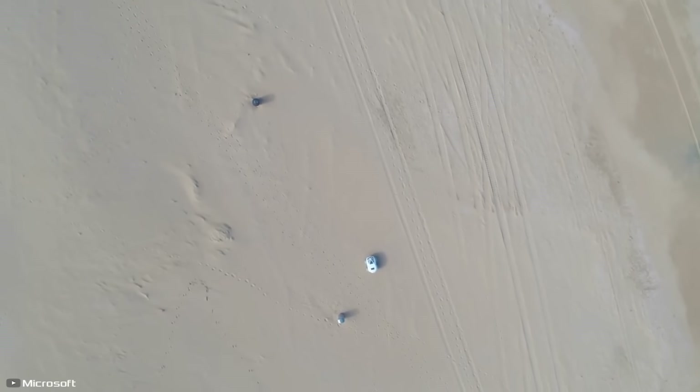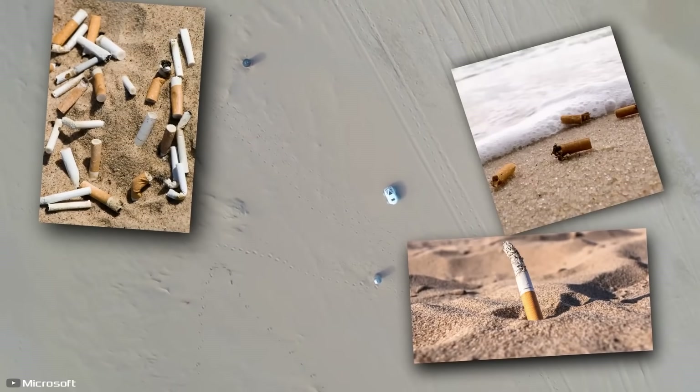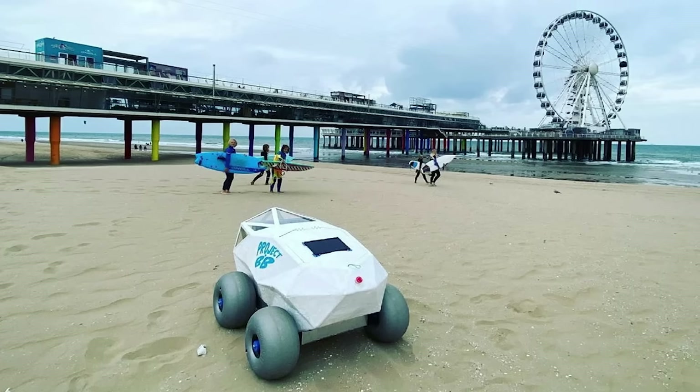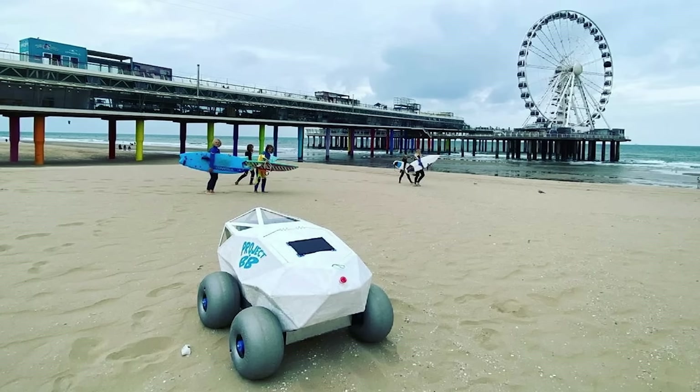To teach the robot to distinguish butts from other items, millions of photos were loaded onto it. Users interacted through a separate Microsoft app. The artificial intelligence can learn to improve its accuracy and not miss anything in the future.